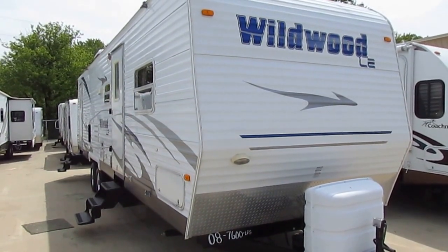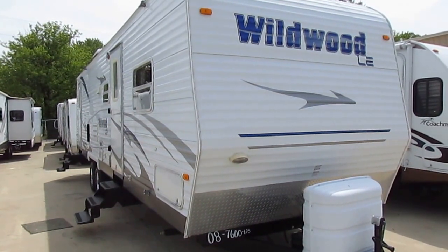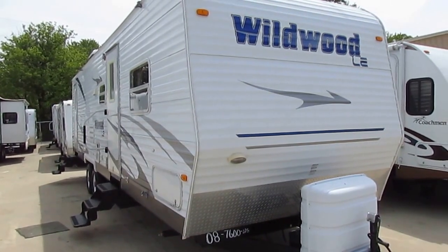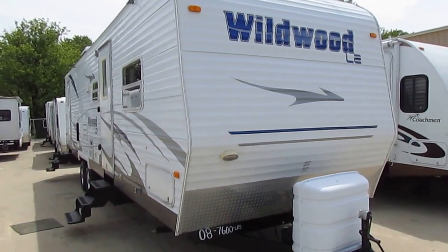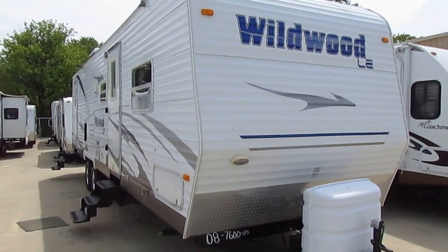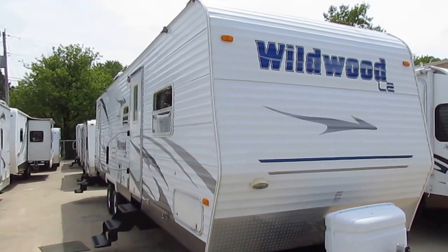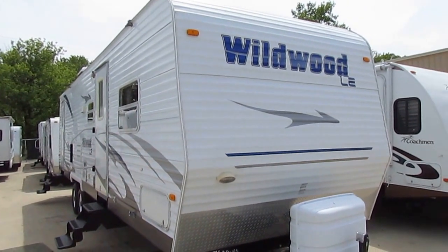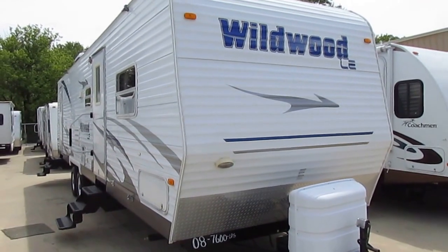Good afternoon folks, Big Bo here with another great travel trailer value from Parkway RV Center. Today we're looking at a 2008 Forest River Wildwood LE, model number 29 BHBS LTD. It's 34 foot long with two power slide outs. We are including a brand new matching awning with the purchase — I just wasn't able to get it installed in time, but I wanted to go ahead and put it online because I really like the floor plan on this. I think you will too. It's a great family camper.